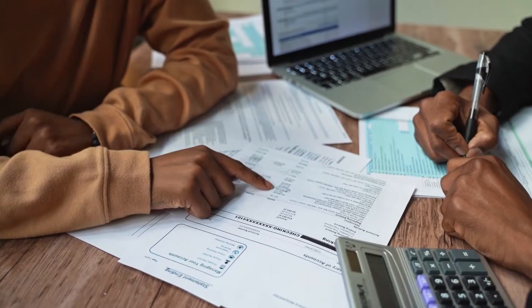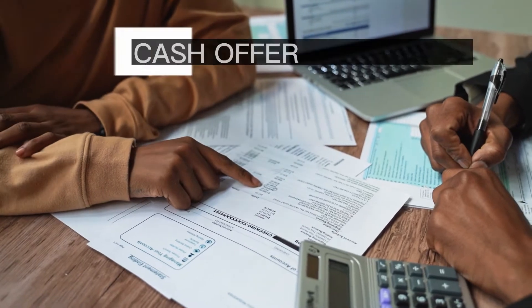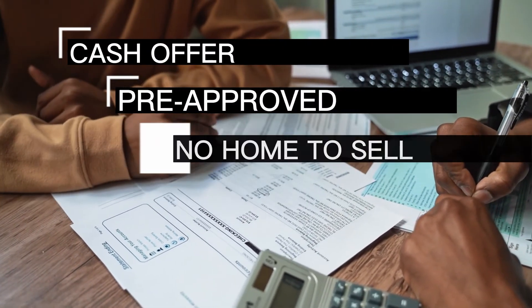Step number five: make an offer. Found your dream home? This is the point where you're going to want to make your offer. But no matter how hot the market is, be sure that you put in an offer that you're comfortable with. Remember, your offer will look particularly good to a seller if you can put down cash, you're pre-approved, and if you don't have another home that you need to sell in order to buy this one.